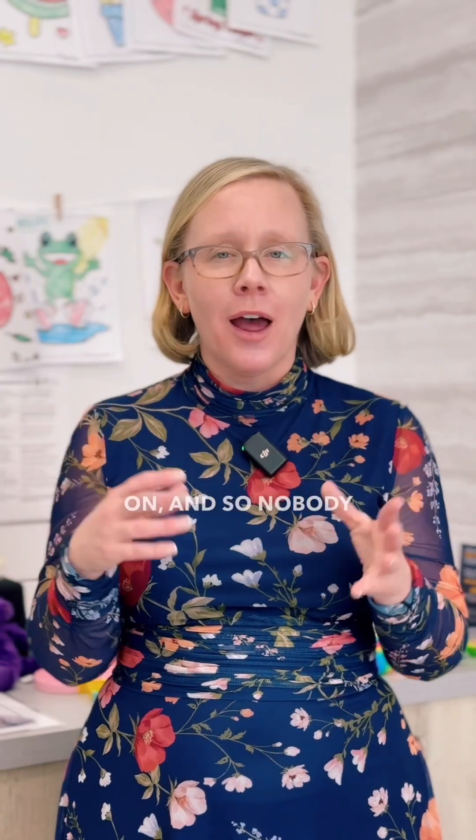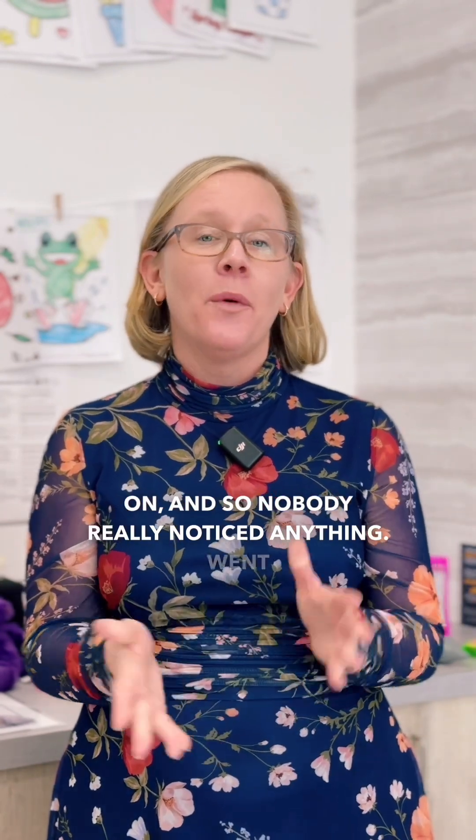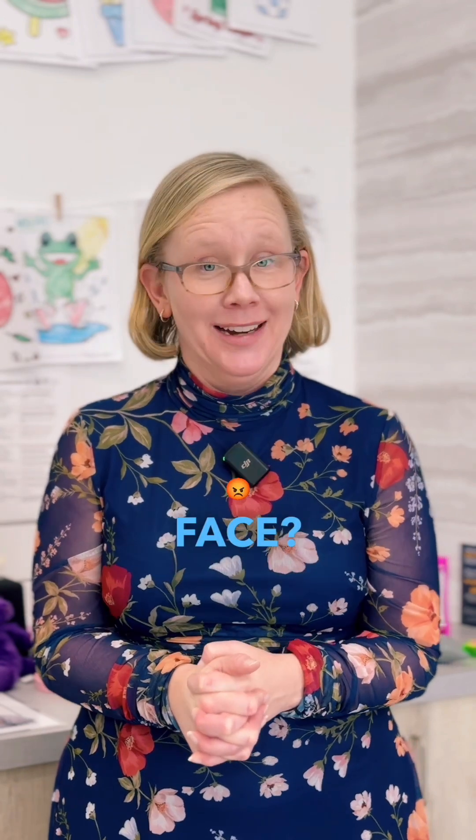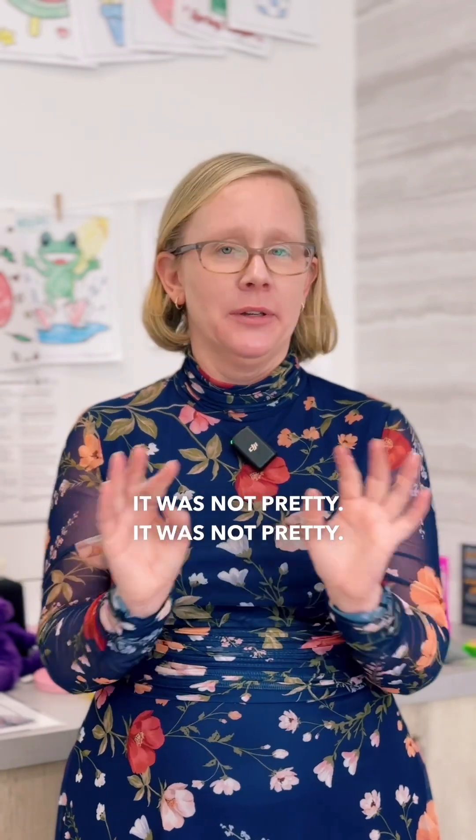I flew home Wednesday night, the night before Thanksgiving, and I had makeup on so nobody really noticed anything. Went right to bed. Thursday morning, I woke up to have breakfast with the family that loves me and they said, 'What on earth is going on with your face?' It was not pretty.